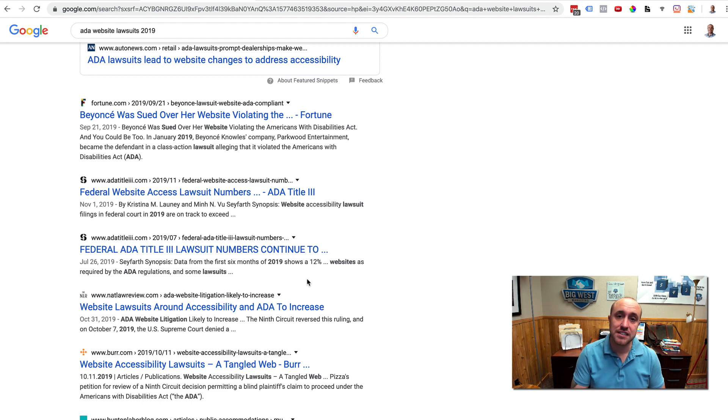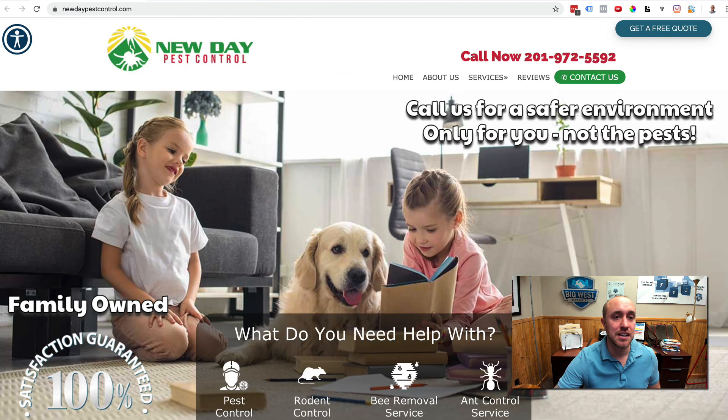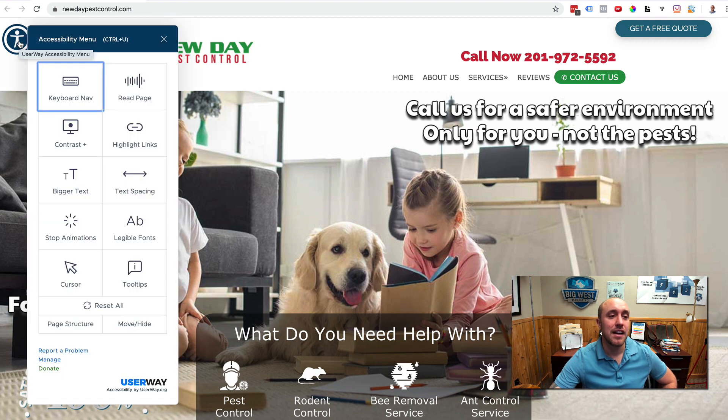For any website currently hosted with us on our server, we actually found a cool little program that will make the website ADA compliant. Let's look at an example — a recent pest control website we just did. You'll see up in the corner a little icon, and we can fully customize the color, shape, and size. Watch what happens when I click on it: it pops up all these options. Somebody can have the page read aloud, change the contrast, highlight links, make the text bigger, adjust text spacing, stop animations, and make fonts more legible.